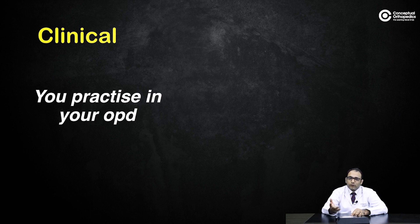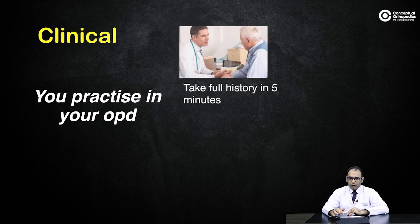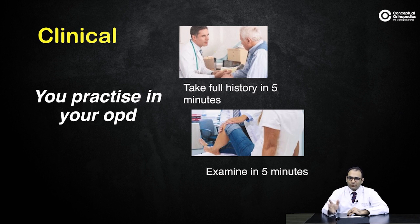Then move to the presenting complaint, history of present illness, and past and family history — try to complete it all within five minutes. If you attempt the clinical examination for the first time on exam day, you won't manage it. Examine in five minutes: make the patient stand, walk, do a gait assessment, then examine the specific joint. Note that foot and ankle might take only two minutes, while hip or spine could take 15 — so develop a specific format for each joint.